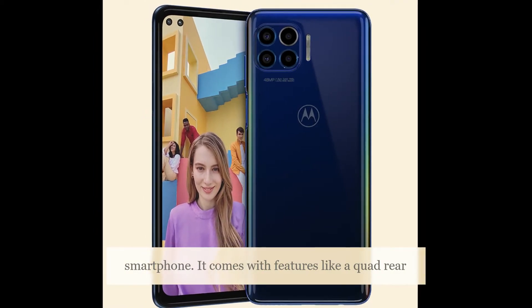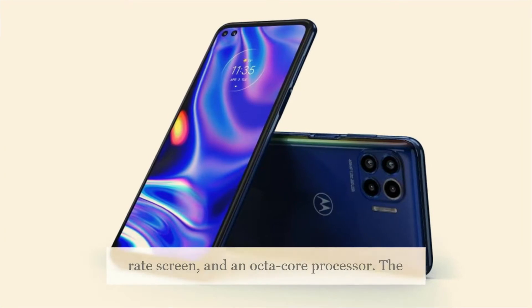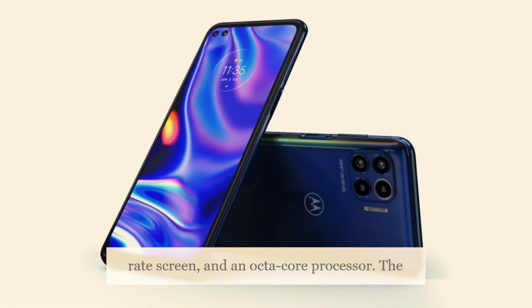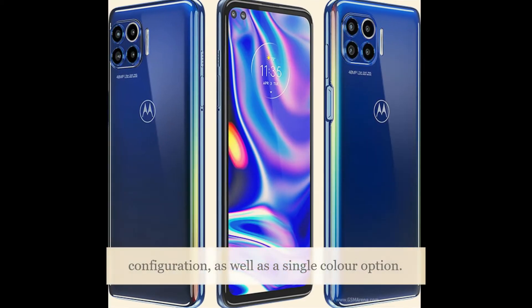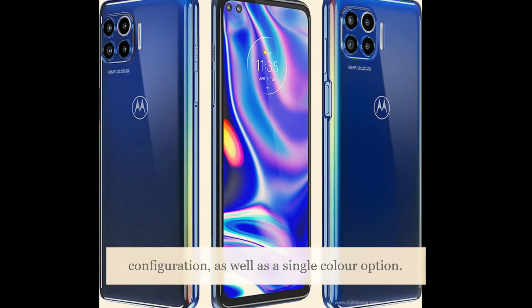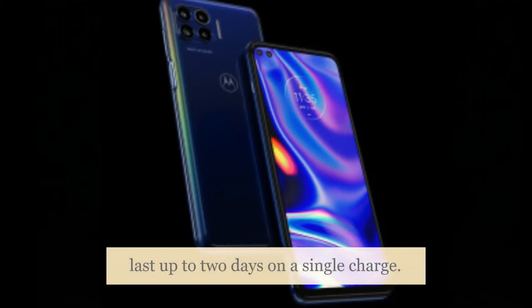It comes with features like a quad rear camera setup, dual selfie cameras, a high refresh rate screen, and an octa-core processor. The Motorola 1 5G comes in a single RAM and storage configuration, as well as a single color option. The bezels are relatively thick all around, and Motorola says it can last up to two days on a single charge.